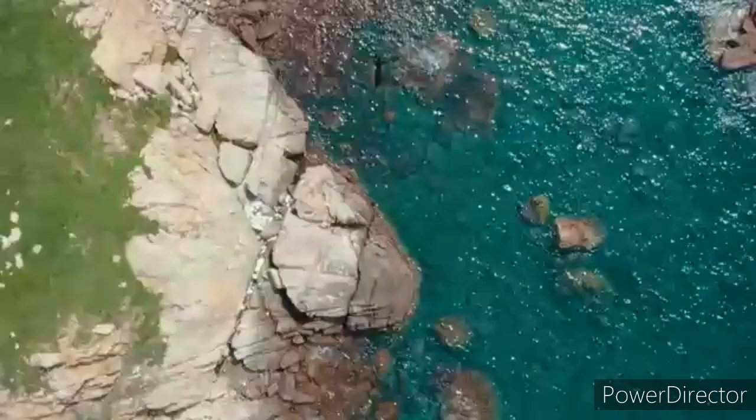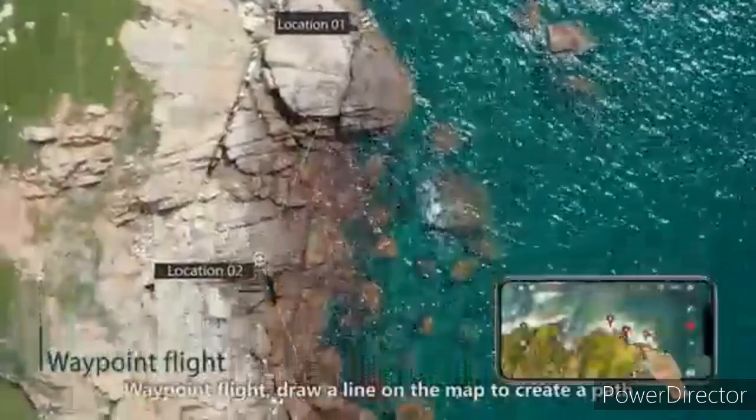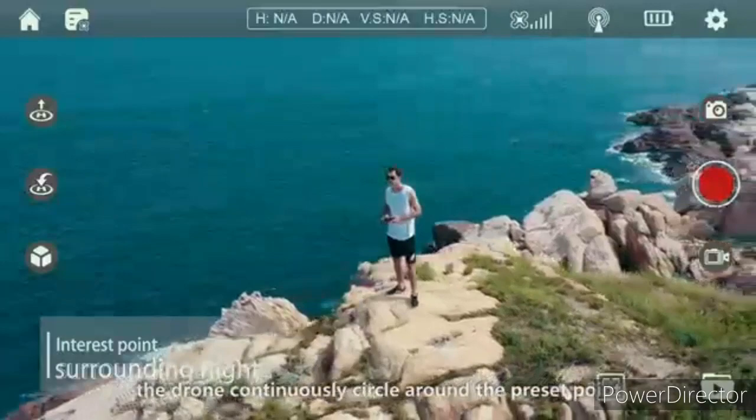Waypoint flight: draw a line on the map to create a path. Point of interest: the drone continuously circles around the preset point, making operation easier.